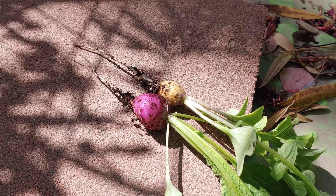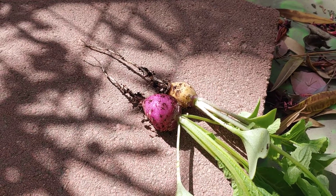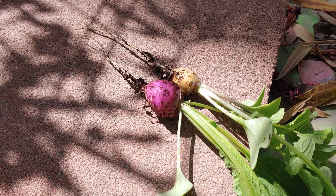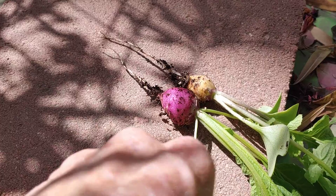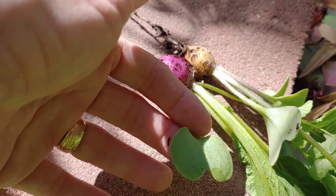Good morning YouTubers! I just harvested some of the radishes. These are from a package where the seeds are different colors, so I got two colors. Look at these original leaves!